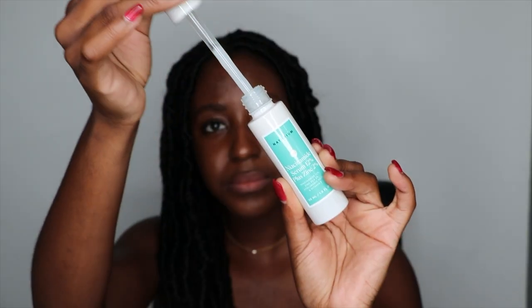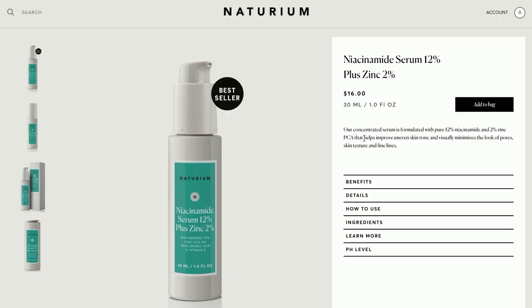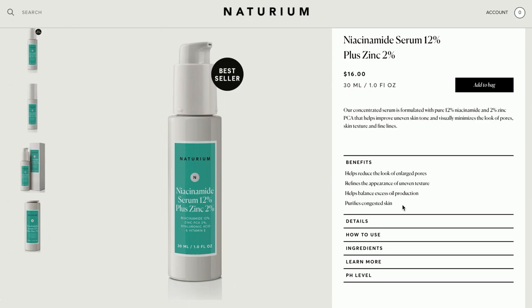The next serum is the Niacinamide Serum 12% plus Zinc 2%, which also has hyaluronic acid and vitamin E. Niacinamide has always been one of my favorite ingredients because it does so much for the skin, and zinc is really good for acne. From the name it is very similar to the one from The Ordinary, which has 10% niacinamide and 1% zinc — I guess they just wanted to give it a little boost. Niacinamide at 10% is pretty much all you need, so it's interesting that she added a little extra, plus 22% vitamin C and 2% zinc.